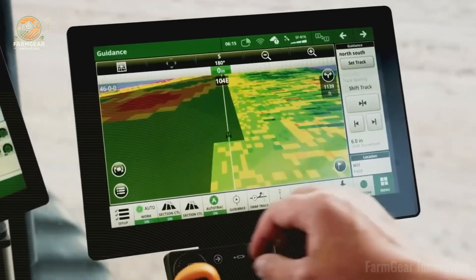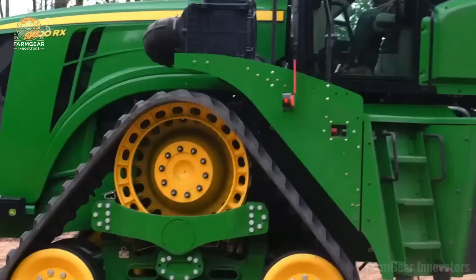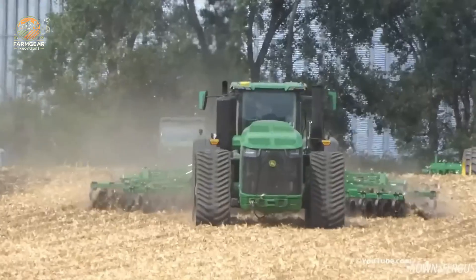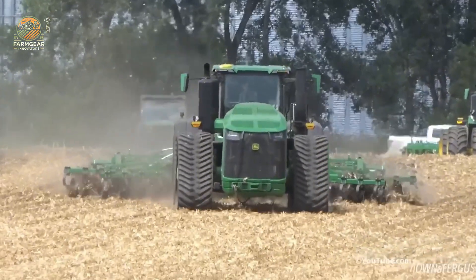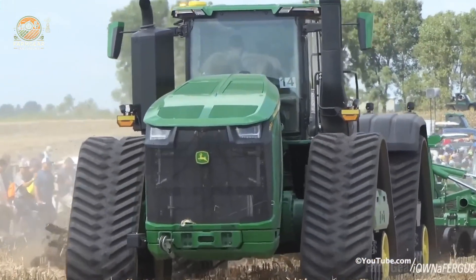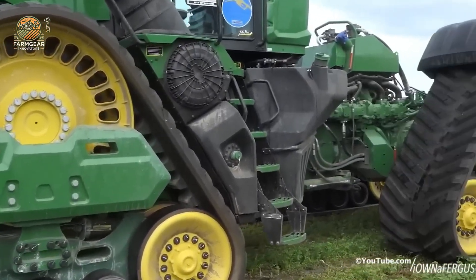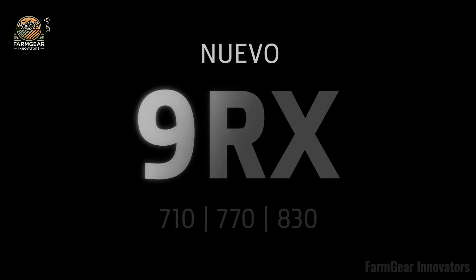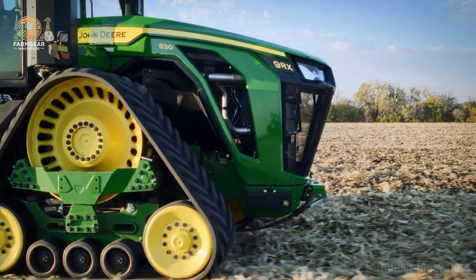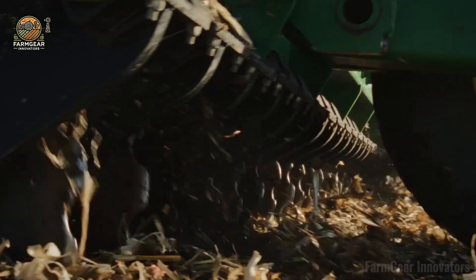That cab is a game changer — with 15% more space, 20% better visibility, and top-notch soundproofing, it's like a luxury suite on tracks. The G5 Plus CommandCenter display and StarFire 7500 receiver deliver precision, with optional G5 advanced automation for max efficiency. The 9RX is pure power meets pure comfort. Smash that like, hit subscribe, and join the Farm Gear Innovators crew — this tractor's dropping jaws and changing the game.